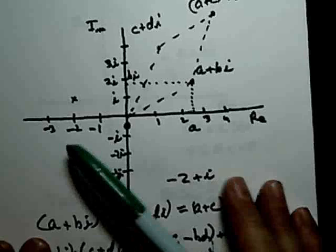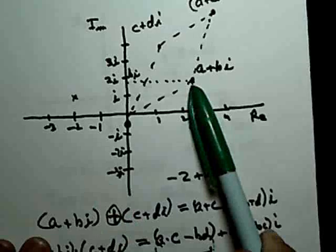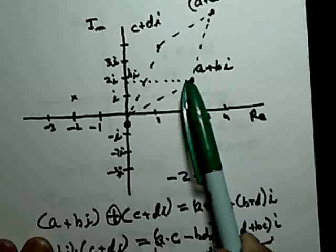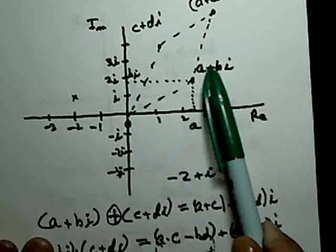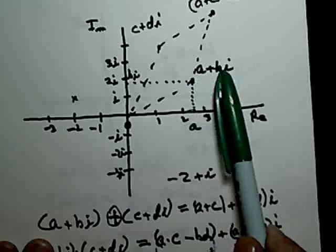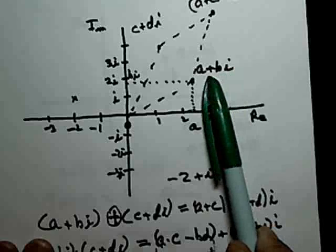Suppose you take a complex number. From analytical geometry, if you project down you get a number on the x-axis — call that A — and if you project over to the vertical axis, call that Bi. We call this complex number A + Bi, where A represents the horizontal distance on the real axis and B represents the vertical distance on the imaginary axis. You could use the ordered pair (A, B), but we want to make this more like a number, and the plus sign indicates some type of addition is going on.